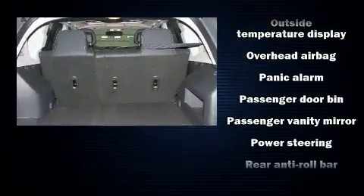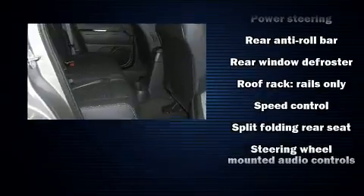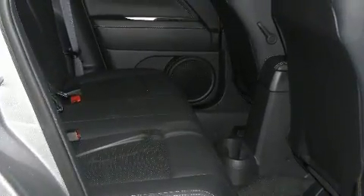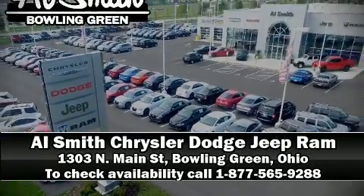This vehicle has achieved certified pre-owned status by passing Jeep's rigorous certification process. We'd also be happy to help you arrange financing for your vehicle. Stop in and take a test drive.